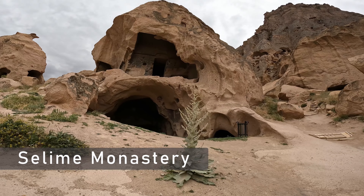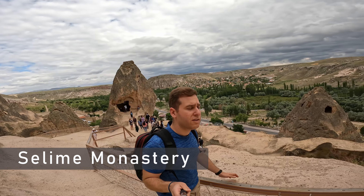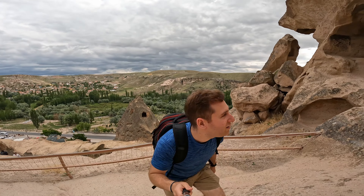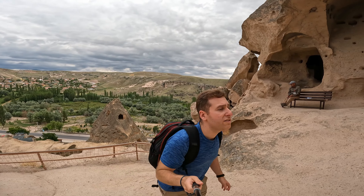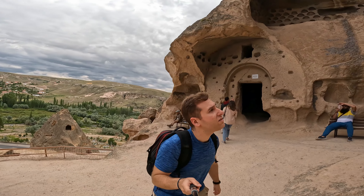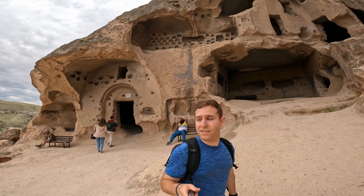Nearby is the next stop, the Selime Monastery, a particularly impressive set of buildings carved into the side of a mountain. There are paths up through the area and you can climb around inside to check out the various areas and viewpoints, the living quarters, kitchens, and churches of people from a few thousand years ago.